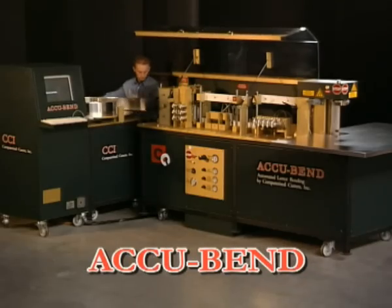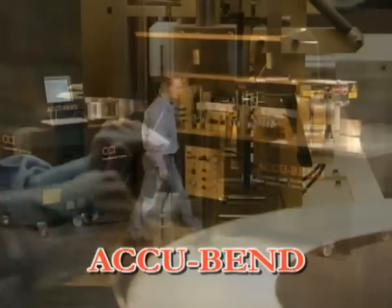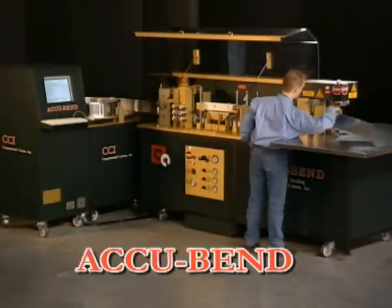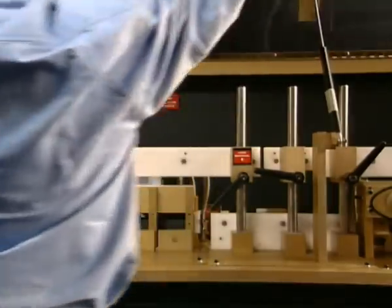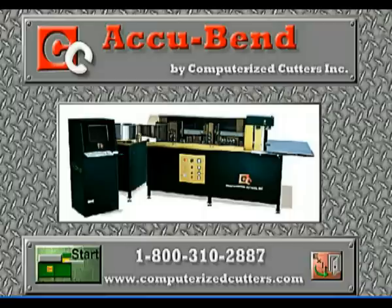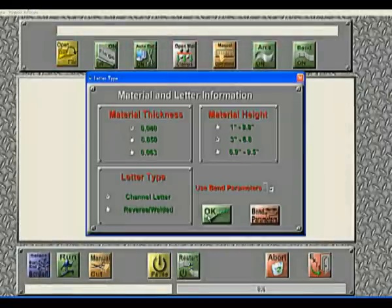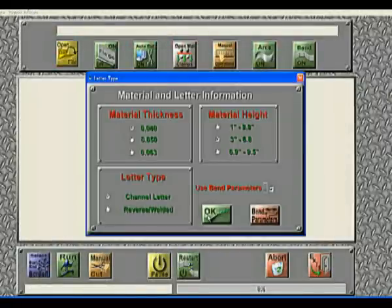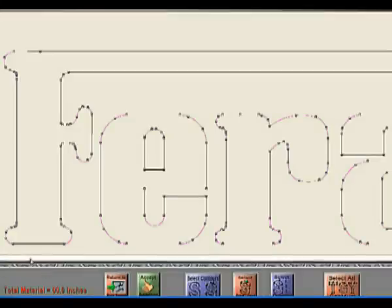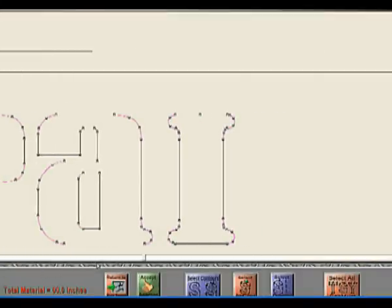Akkubent ist die einzige vollautomatische Buchstabenbiegemaschine der Welt. Mit Hilfe von Akkubent kann Standard-Aluband in wenigen Minuten in die gewünschte Form gebogen werden. Darüber hinaus ist Akkubent völlig computergesteuert. Die Software ist leicht zu bedienen und legt normale DXF-Dateien an. Nach zwei Tagen werden Sie die Maschine und die Software bereits völlig beherrschen und können anfangen, Ihre eigene Buchstabendatenbank anzulegen.